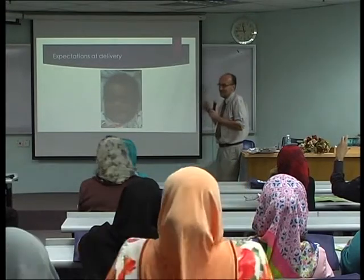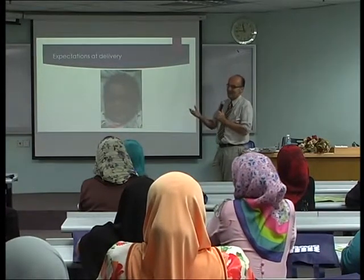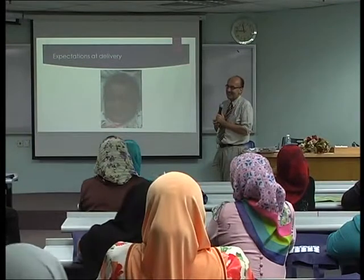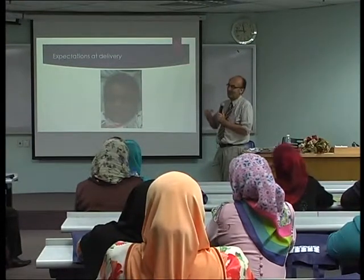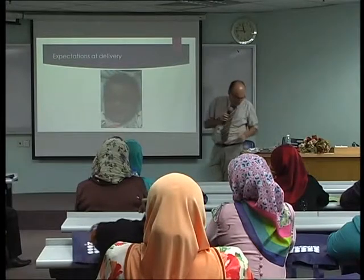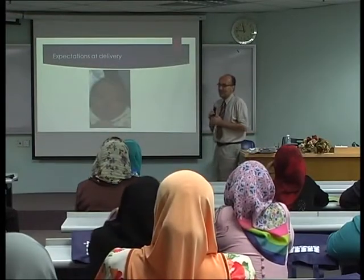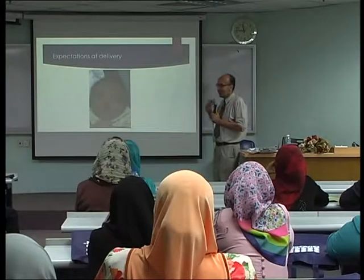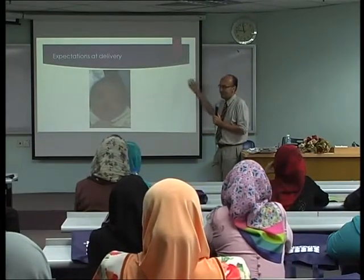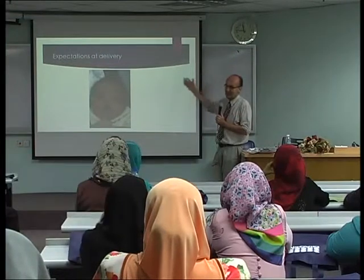Whenever a mother is pregnant she expects the baby to be very cute and almost looking perfect. But sometimes, when the baby is born, it's like a shock. The baby is not looking perfect — the baby has a major defect in the face. You have the cleft lip. Cleft lip is a very common birth defect.